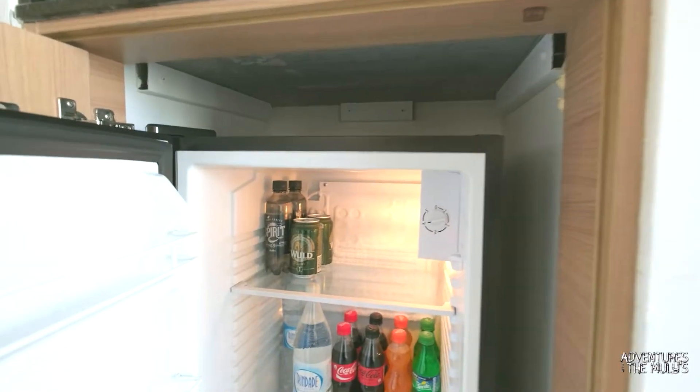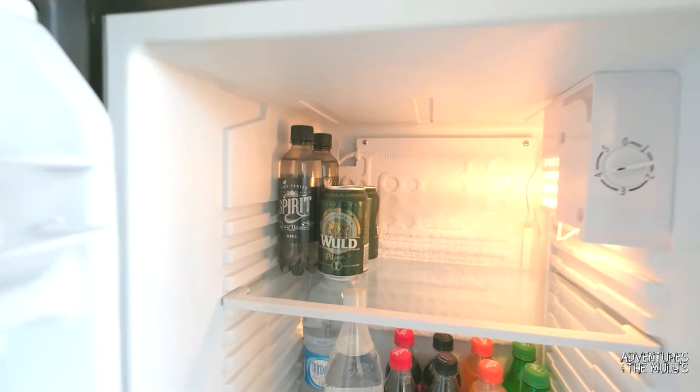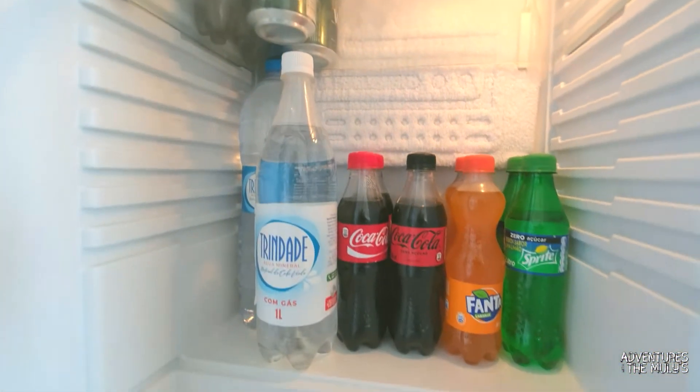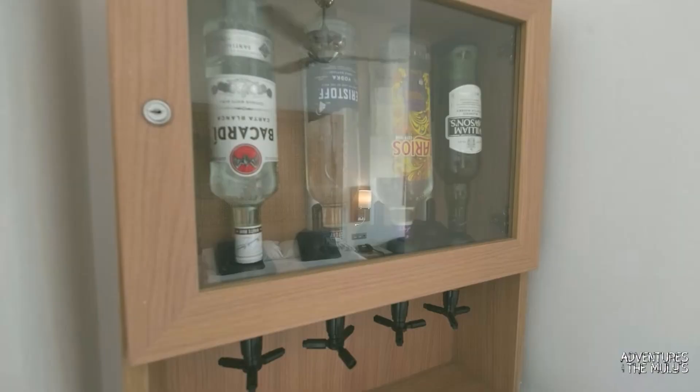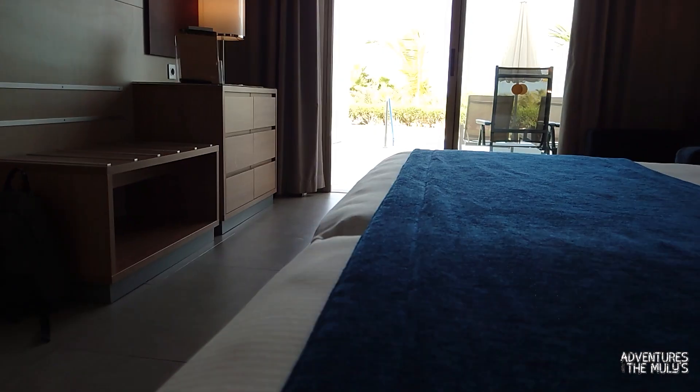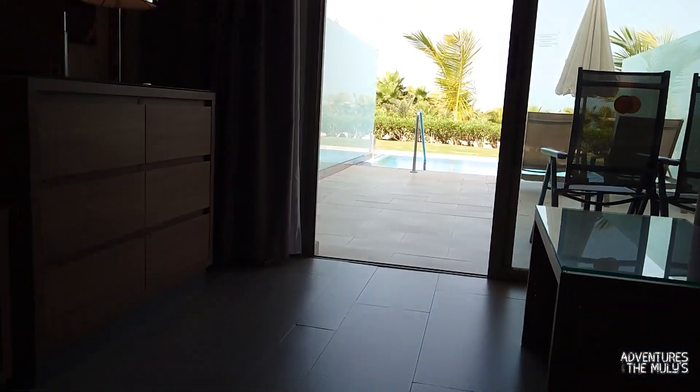Back in the room then, here is your minibar. You've got your beers and your soft drinks in there such as Coca-Cola and Fanta. And as well, you've got your optics such as Bacardi and gin. Now let's head off on to the exciting part.